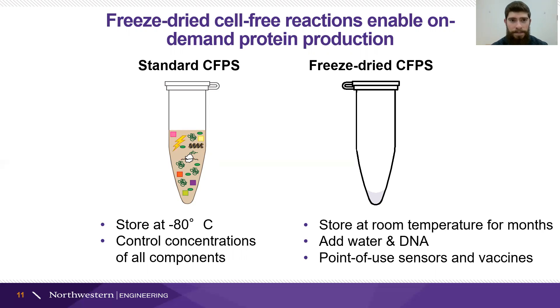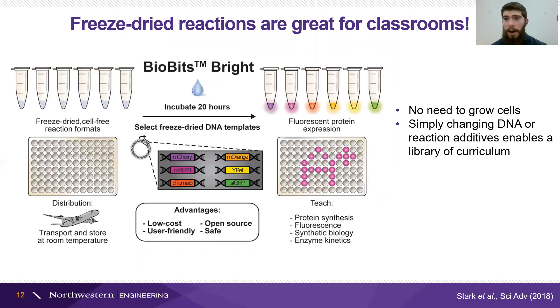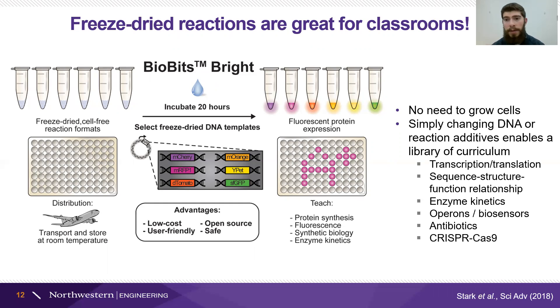This is a really exciting application, and as people were developing and optimizing the freeze-dried component, they also realized it would be really useful in a classroom. By dehydrating the reaction, we can send it to schools all around the country. And by adding DNA instructions for things like fluorescent proteins, we have a really easy colored readout that shows the central dogma in progress without needing to grow any cells, without needing an incubator or biosafety protocols. This is a cheap and relatively easy way to show different biological processes simply by changing the DNA — covering things like the central dogma, how enzymes work, and even advanced concepts like CRISPR-based gene editing in a user-friendly way.